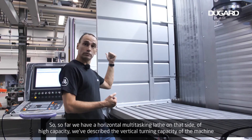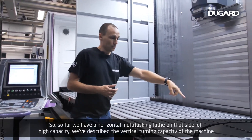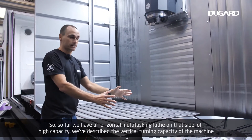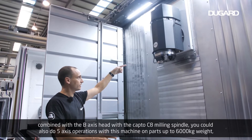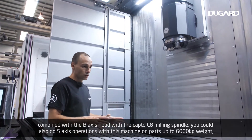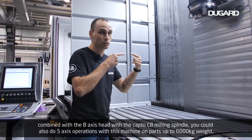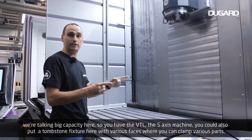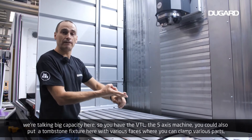So far we have a horizontal multi-tasking lathe on the left side of high capacity. We've also described the vertical turning capacity of the machine combined with the B-axis head with the Kapto C8 milling spindle. You could also do 5-axis operations with this machine on parts up to 6,000 kilos in weight — we're talking real capacity here. So you have the vertical turning lathe and the 5-axis machine.